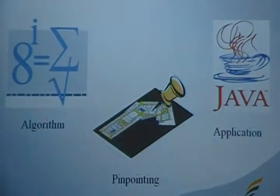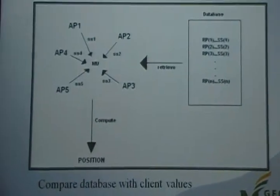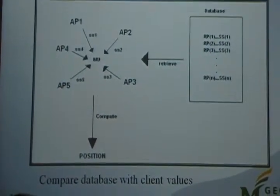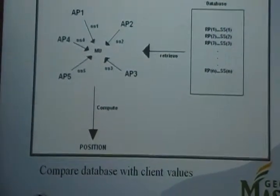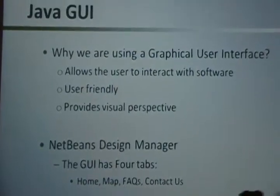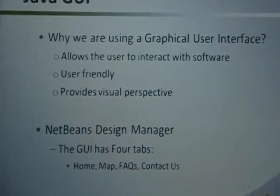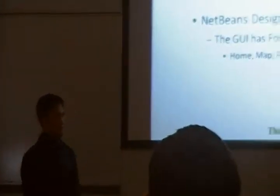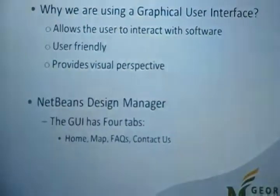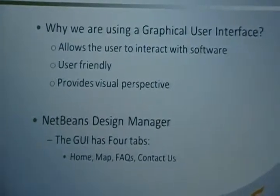In the online stage, we combine the algorithm with the pinpointing technique in our Java application. We compute the SNR values for the client, compare them to the database, and finally perform the calculations to give the XY location of the user. The client's position is computed using the Java application, and we provide the user with a graphical user interface — a GUI.